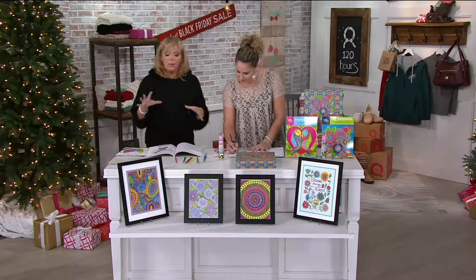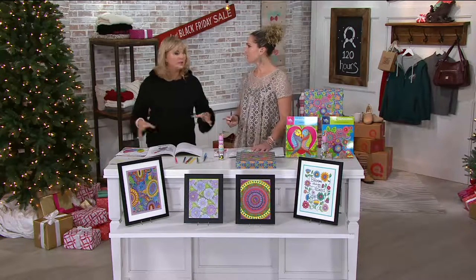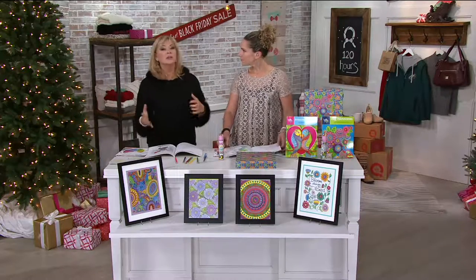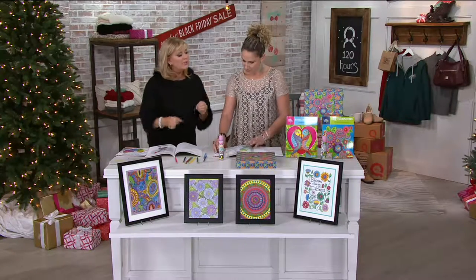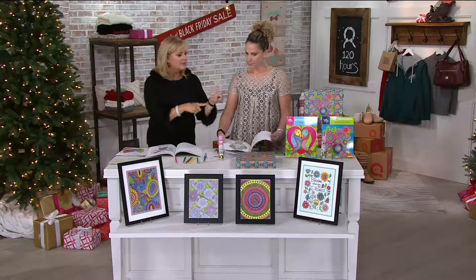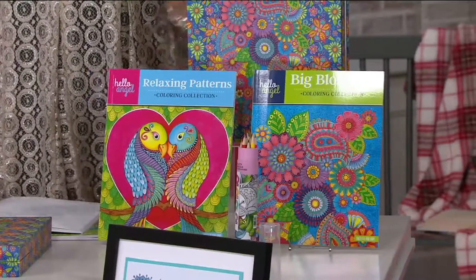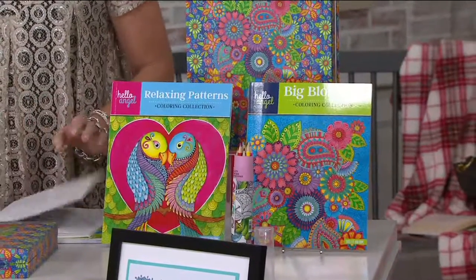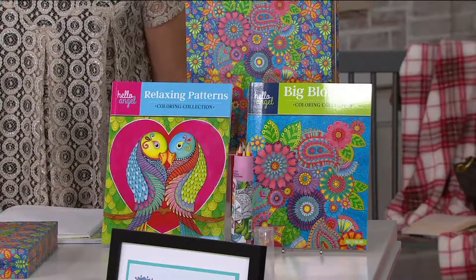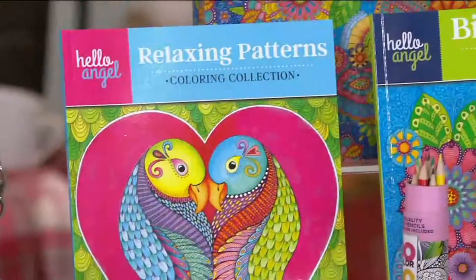This whole coloring book trend has been around for almost two years — very big. Young girls all the way through moms and grandmoms are loving this. When you put together a kit, you went to the artists themselves. Next to Melissa, that's what you're going to get: one book called 'Big Blossoms' — the flowers — and the other called 'Relaxing Patterns,' with some nice om moments in there.